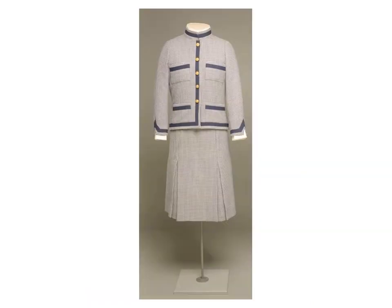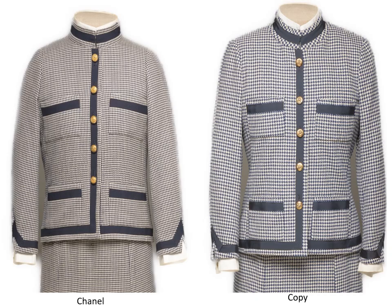This Chanel customer was short with an asymmetrical body. The pattern for her suit was draped on a dress form that had been padded to duplicate her figure. The finished suit would have fit her and been comfortable to wear. Most copies are fabricated in the same fabric as the original, but when the original fabric was too expensive to import, a similar material was used. The Chanel suit is fabricated in a wool double cloth which would have been considerably more expensive than the single layer wool used for the copy.